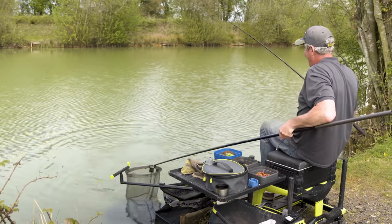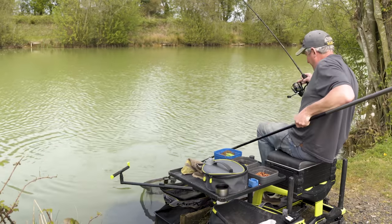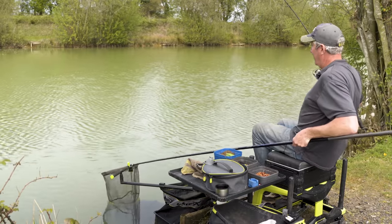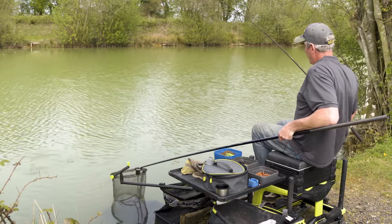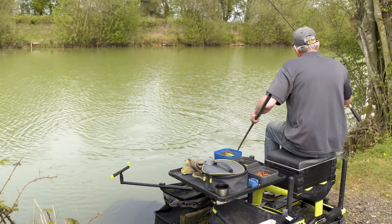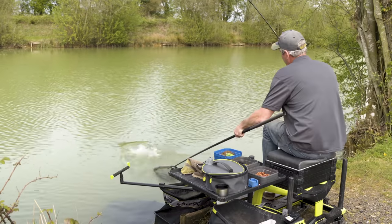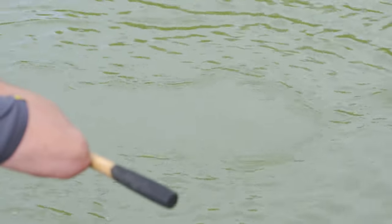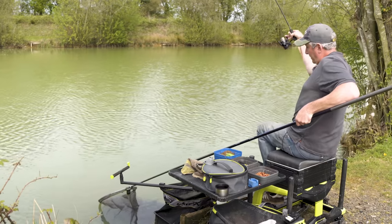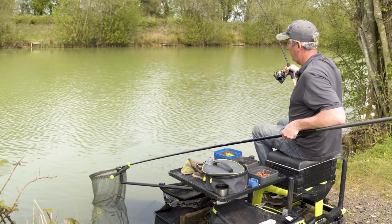Terrible bit of netting - I should have had him first go. It's deep, cold, clear water and they're fighting so hard. A very, very angry fish. If I'd got him first go this would all be over now - he's having a second wind.